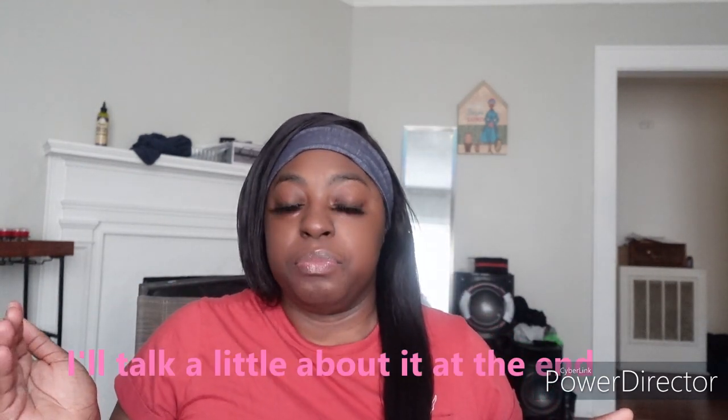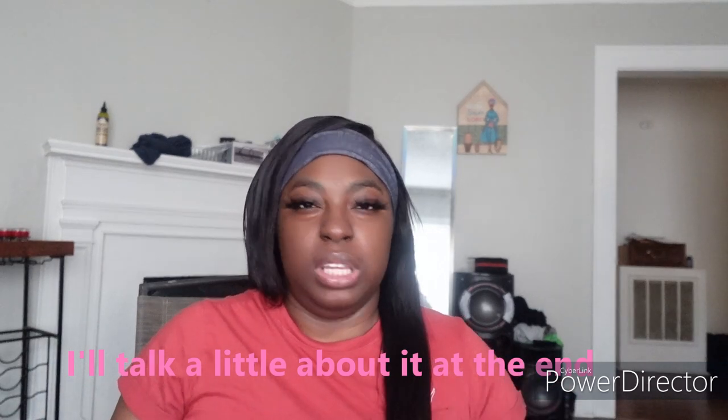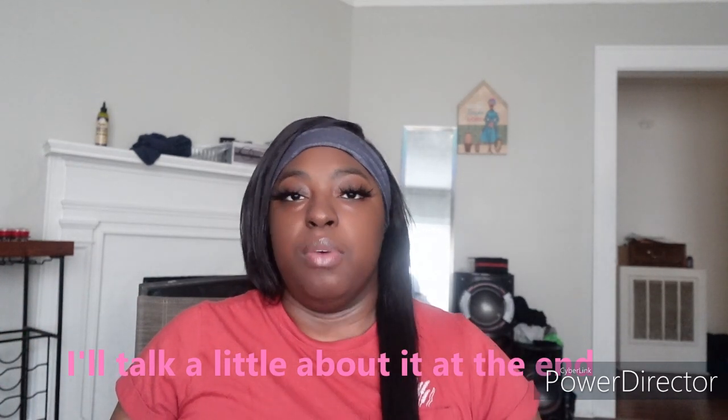Hey y'all, welcome back to my channel, this is Amanda here. I'm late, I have not been posting in a hot minute and I'm very sorry about that. I got me a camera — we'll talk more about that camera in the next couple of videos, but right now this is me testing out the camera with my new video.